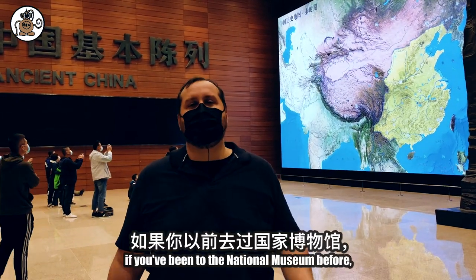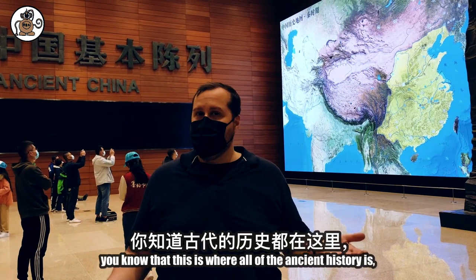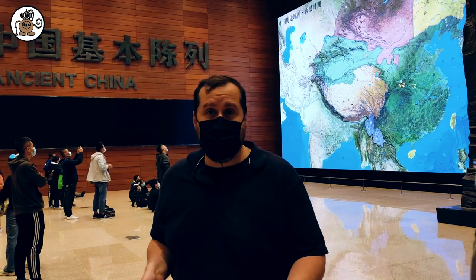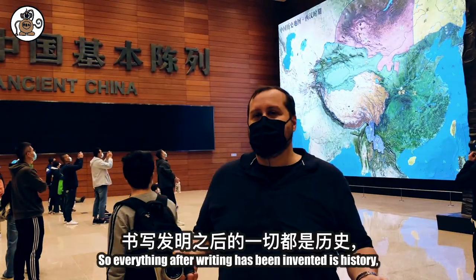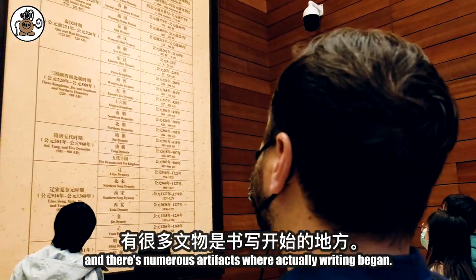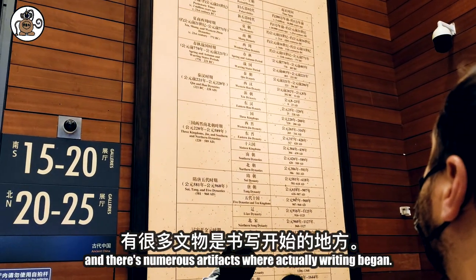So we're in B1. Obviously, if you've been to the National Museum before, you know that this is where all of the ancient history is. There's prehistory and then there's history. Everything after writing has been invented is history.